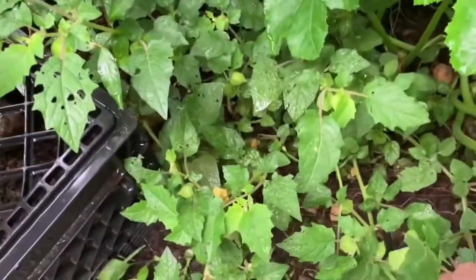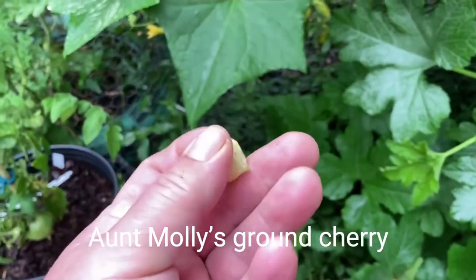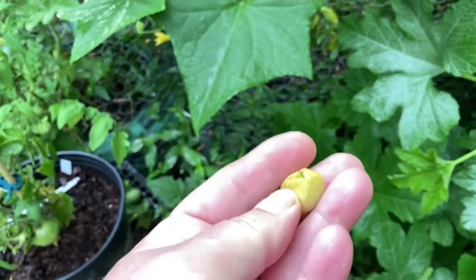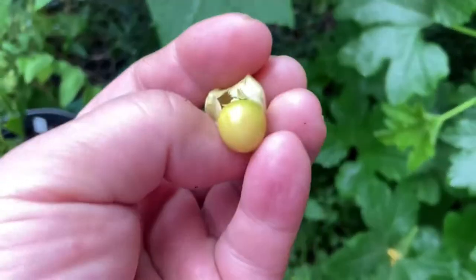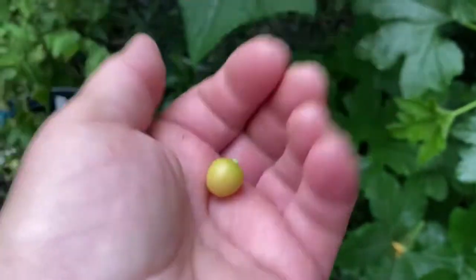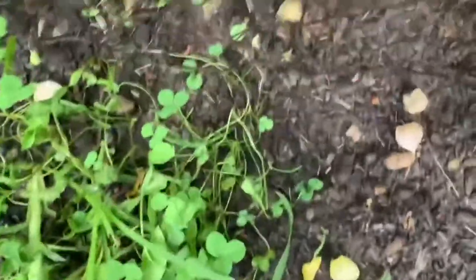This is a ground cherry with its little paper husk. They'll fall to the ground when they're ripe. They taste — to me — like a mix of a very mild tomato flavor and orange juice.